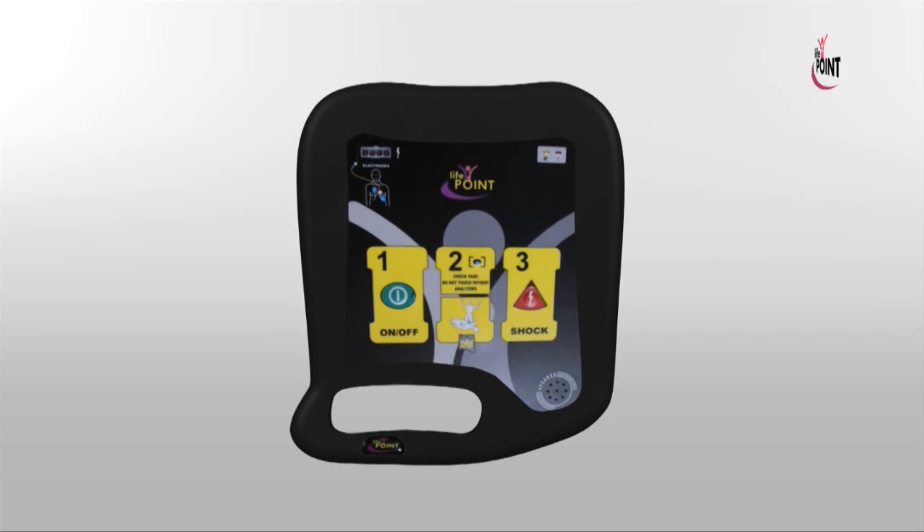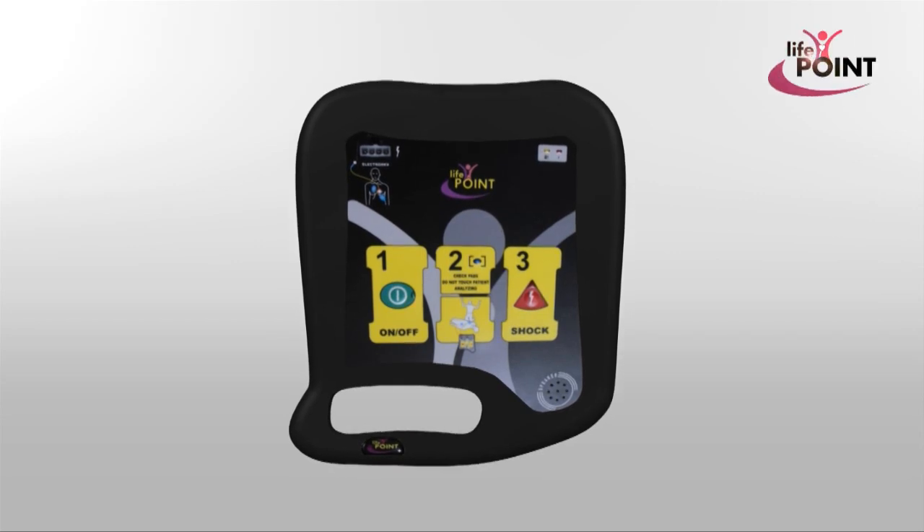Furthermore, the LifePoint has an advanced software and hardware design including functions such as cardiac rhythm analysis, pacemaker recognition, and motion detector.